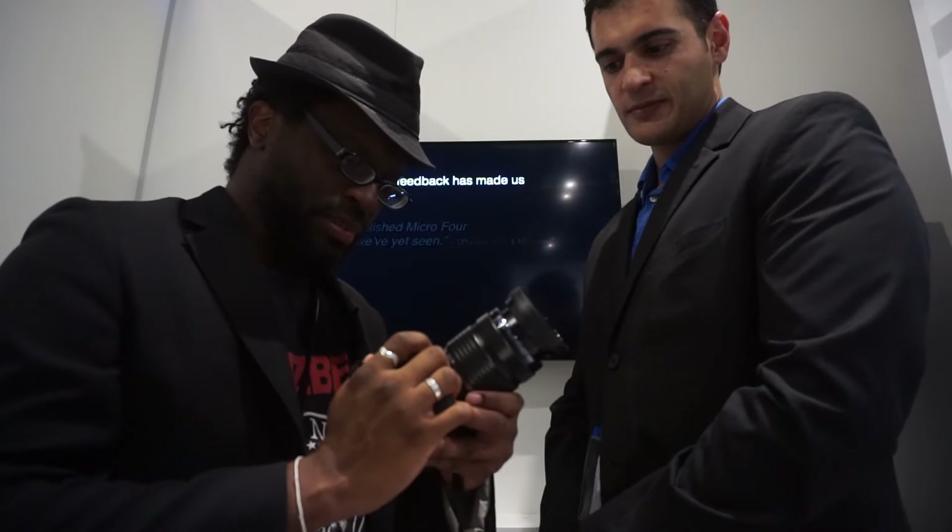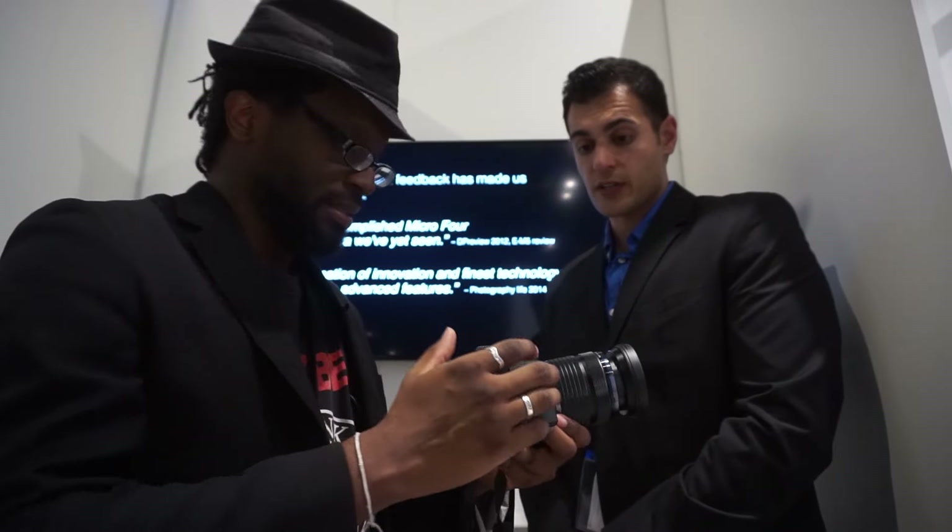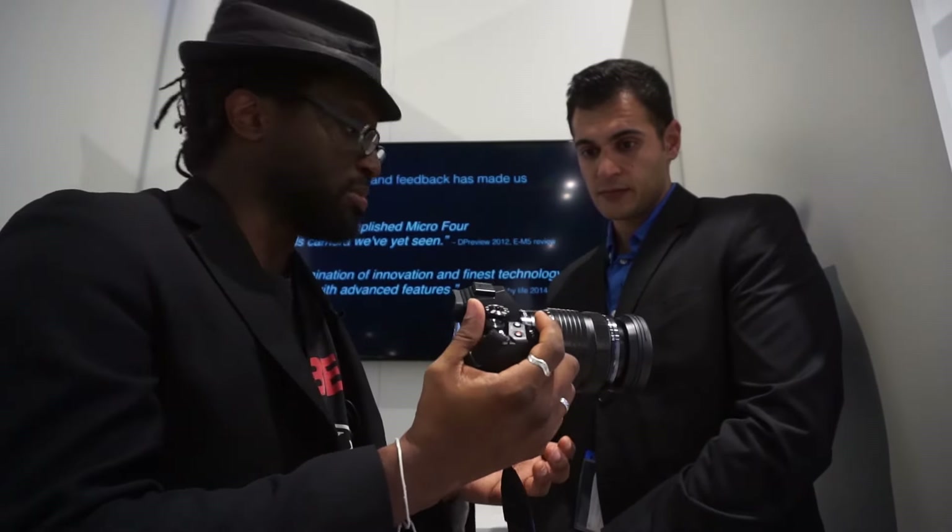Like the original, the EM-1 Mark II is weather sealed and dust resistant. There is also a flat video profile for video use — it's not completely flat, but it's good enough for photographers to pull data out of it and apply significant processing in post.